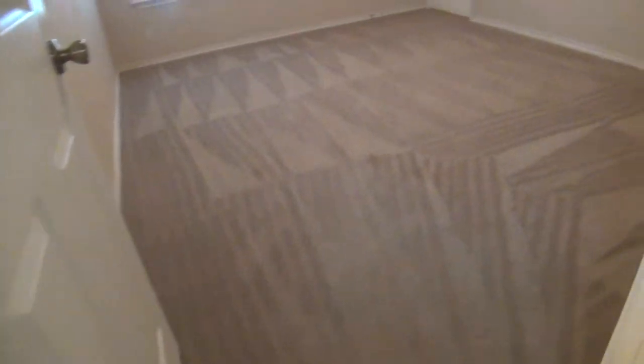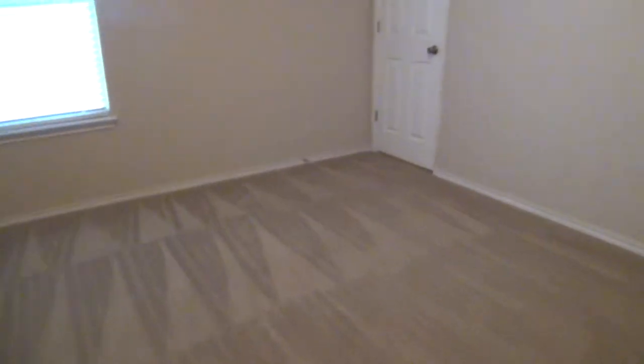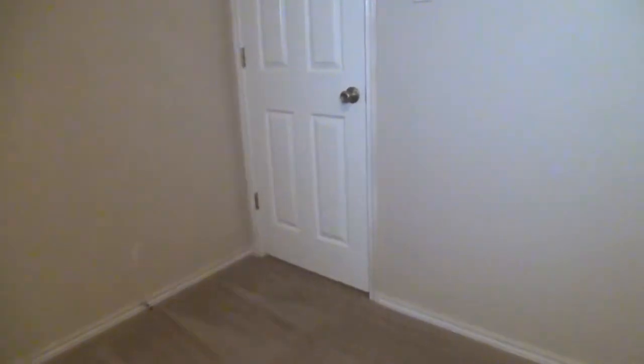Now to the second bedroom. This one measures about 14 by 11, and the walk-in closet is the same size — 6 by 5. There's plenty of room for boxes and storage, with hanging rods and shelves as well.